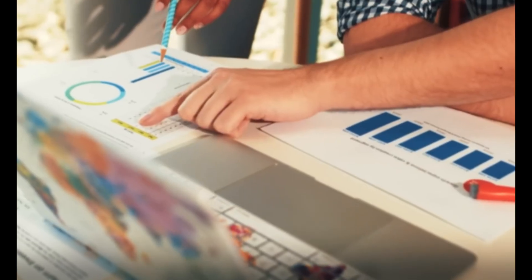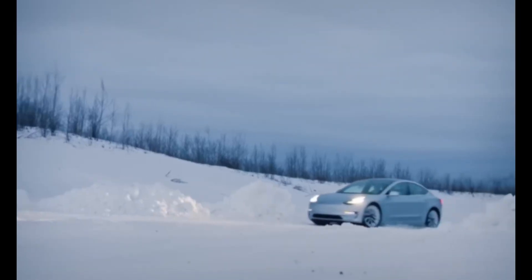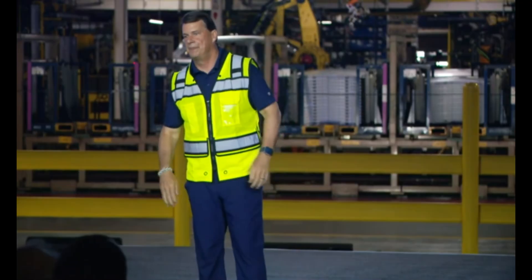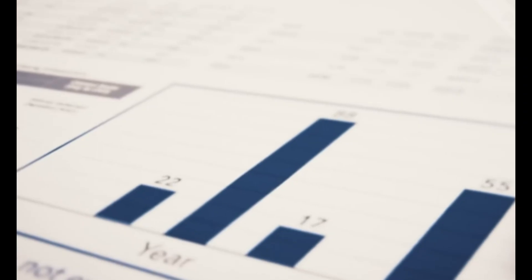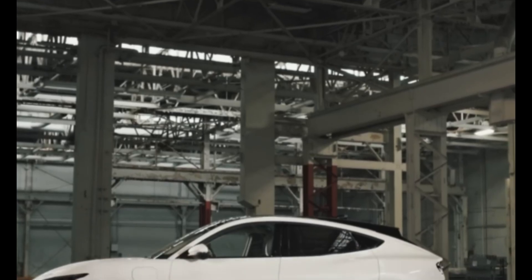While Tesla has dominated the EV world with its higher-priced models, Ford's new universal platform signals a shift in strategy. Tesla's long-promised affordable EV hasn't yet arrived, and its brand reputation has faced challenges. Ford is betting big, investing roughly $5 billion into its Louisville plant and Michigan's Blue Oval Battery Park to produce enough vehicles to satisfy domestic demand and exports.